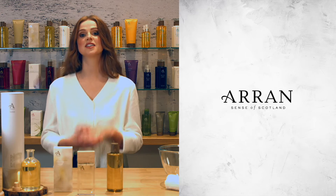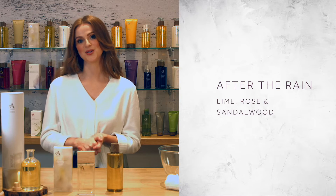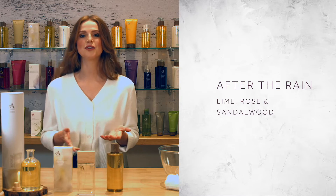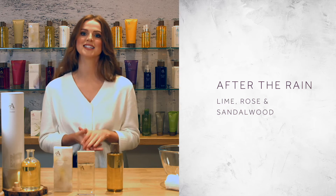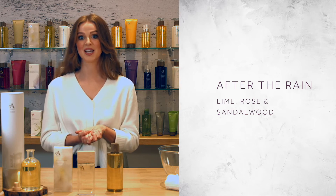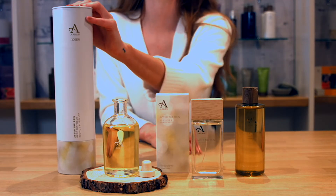In this short video we will be discussing the features of the After the Rain collection, which is made up of lime, rose and sandalwood. The After the Rain collection was inspired by our founder's desire to capture the sparkling scents of summer showers on Aran. Here with me now I have the bath and shower gel, the eau de toilette and the reed diffuser.